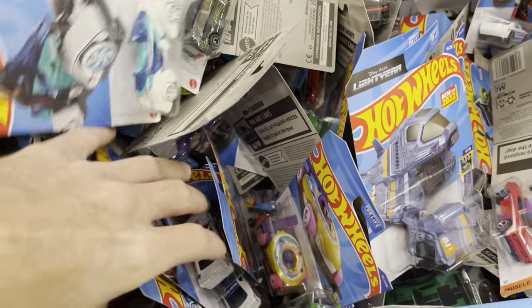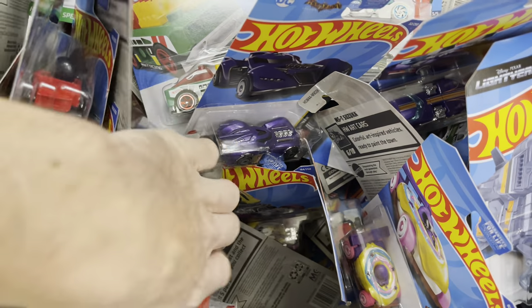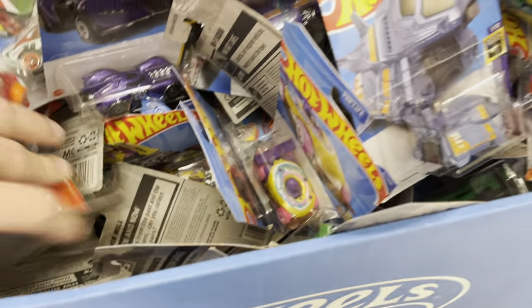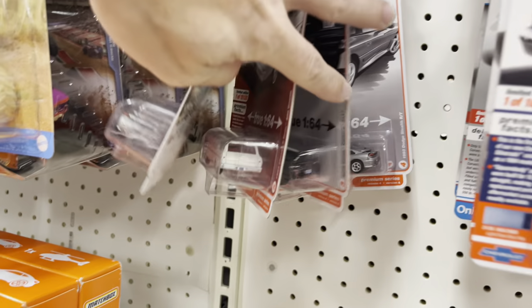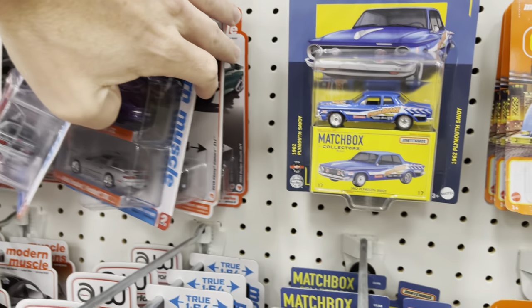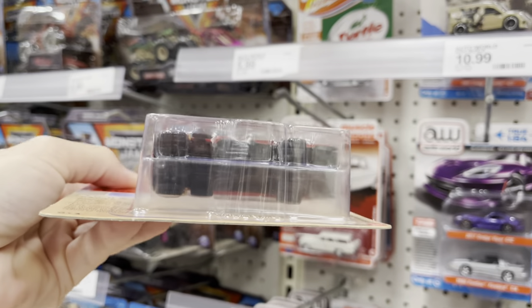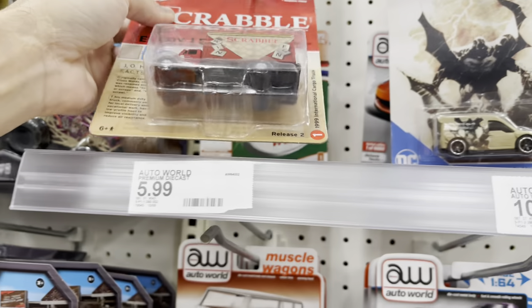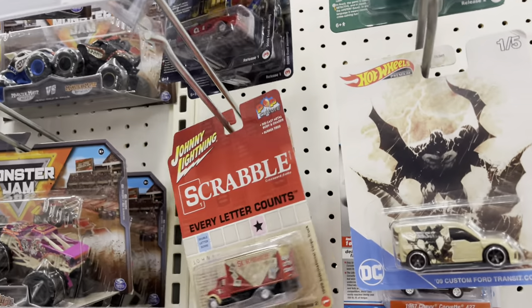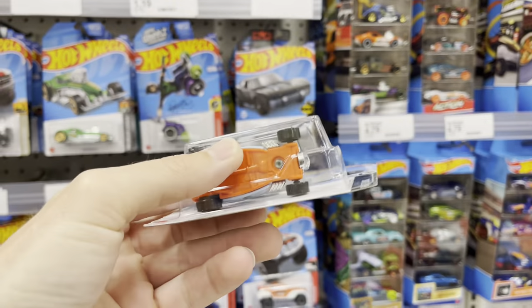Doesn't even seem like it's worth looking through here, to be honest. Yeah, the way the hobby is going now — a lot of stuff in here. Let's go check some other stuff. Auto World two-packs — I haven't really looked at these in a while. I did see something new — some Scrabble, and an international cargo truck. It's not that great, just being honest.